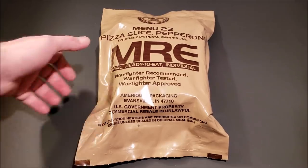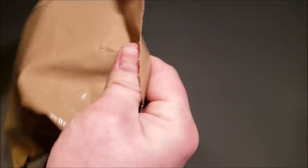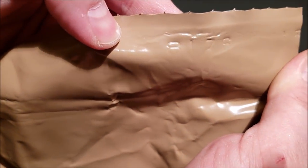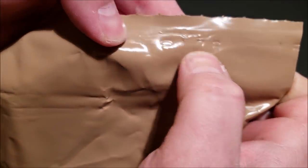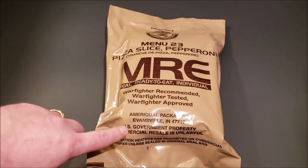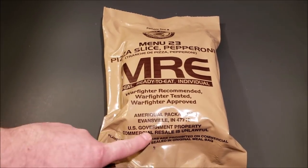Alright, let's go ahead and check this thing out. Right here at the bottom there is a date code — it's 8176, which is the 176th day of 2018. So this is a very fresh MRE, and it was produced by AmeriQual packaging, Evansville, Indiana.